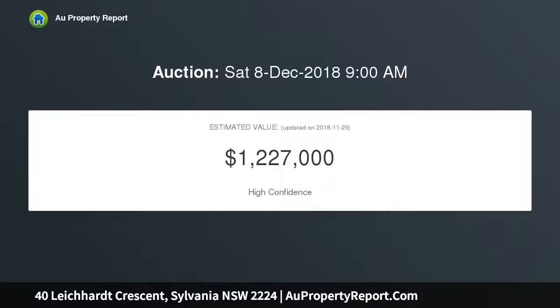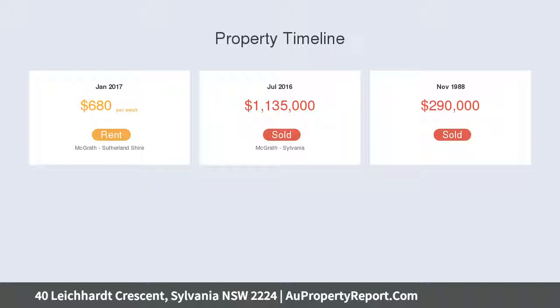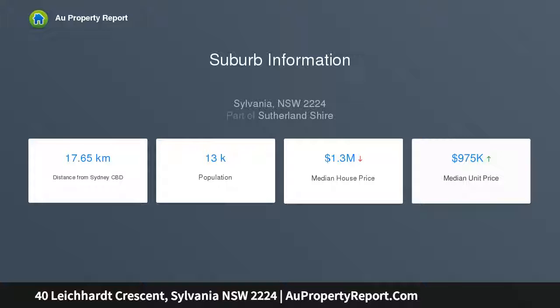Formal lounge room leads to the dedicated formal dining area. Open-plan living and dining zone extends seamlessly outdoors. Easy care child-friendly backyard enjoys a private leafy setting. Caesarstone finished kitchen provides ample cupboard space.